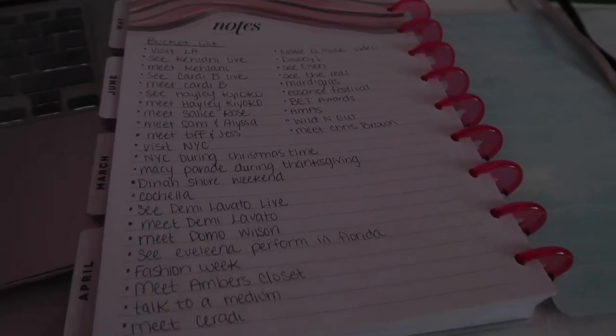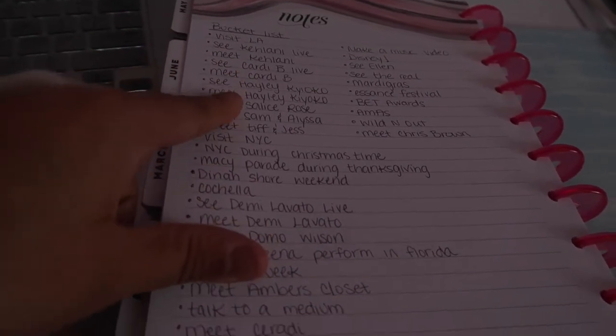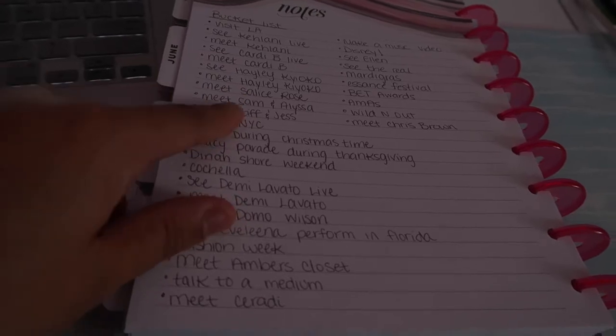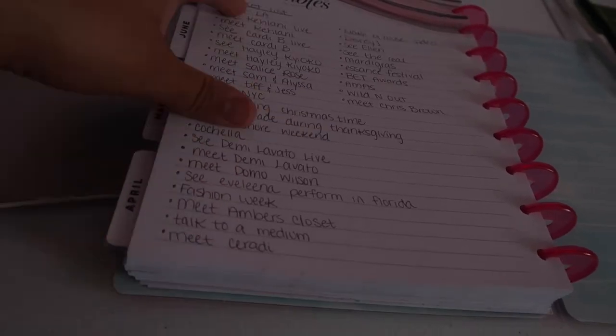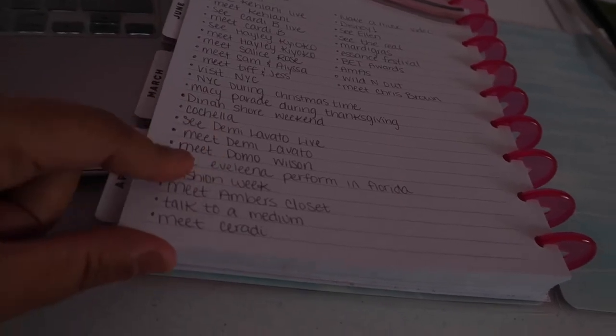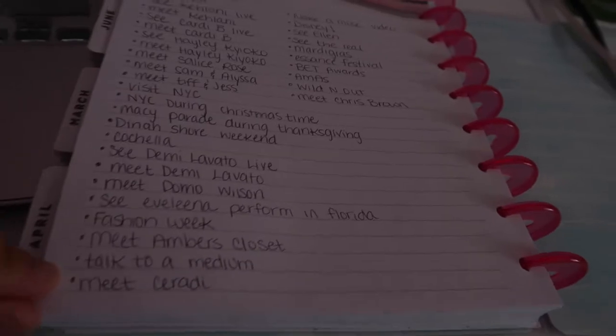In the back of the planner I wrote my bucket list, even though some of them I've already crossed off — like seeing Kehlani, though I still want to meet her. Meeting Elise Rose, met Sam, Melissa, Tiff, and Jess. I went to LA. So yeah, some of them I've already done.